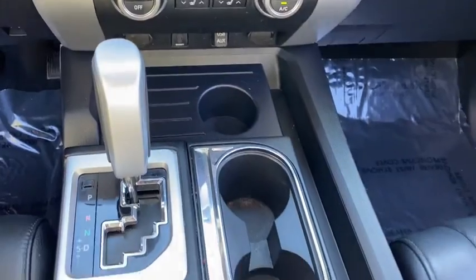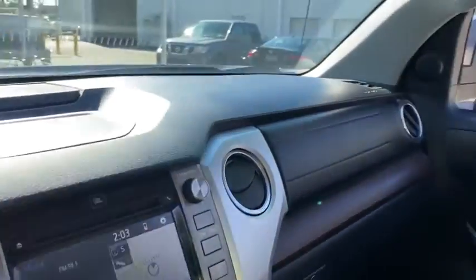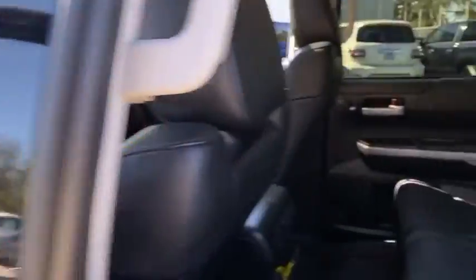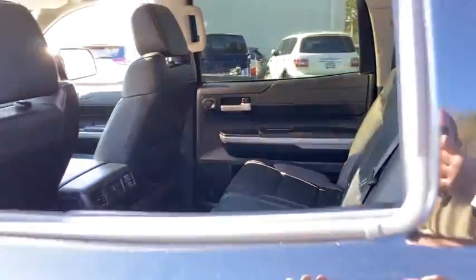Tow hitch, navigation system, backup camera, lane departure warning, traction control, stability control, steering wheel audio controls, power passenger seat, anti-lock braking system.